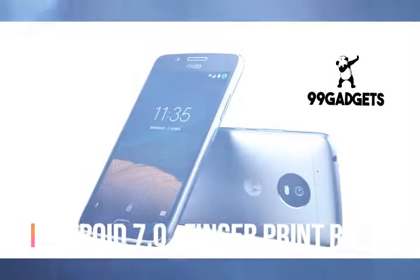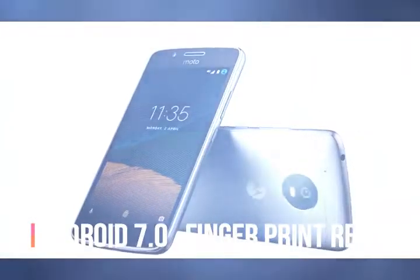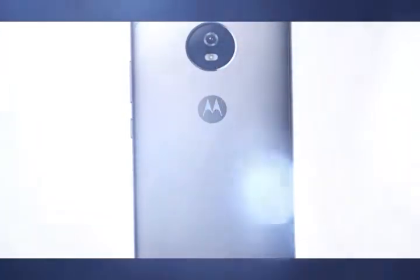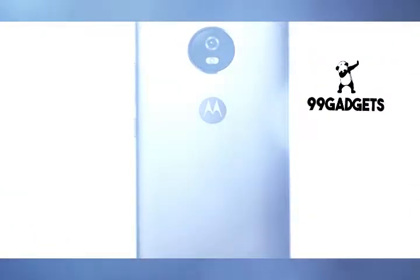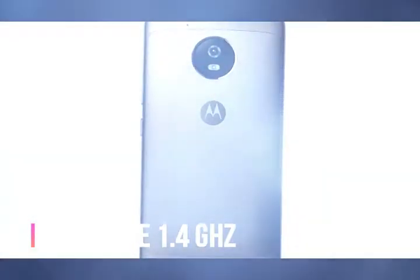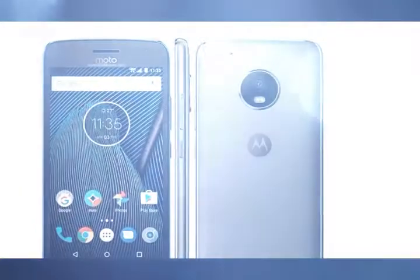We haven't had chance to spend a lot of time with the more expensive G5 Plus, but it doesn't take a genius to figure out that it is the premier Moto G experience, the one we have been led to expect by now. Unfortunately, it is also much more expensive, which means we have gone from having a great experience at a low price to having to choose between the two.